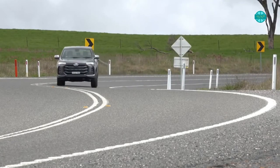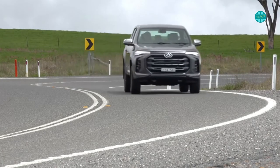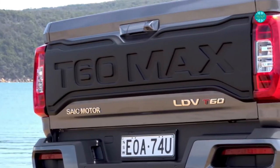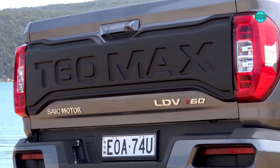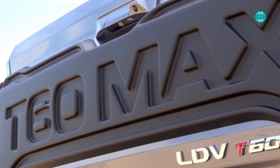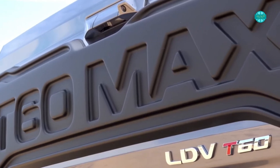In essence, the question that kept showing up was: would I be dissatisfied if I'd paid $40,000 for this? The answer is no. The T60 Max update is substantial, resulting in a respectable option worth considering if you're looking at the lower end of the dual cab market.